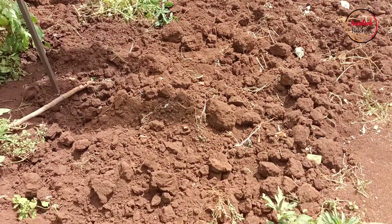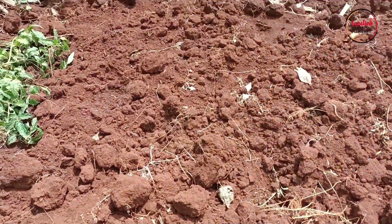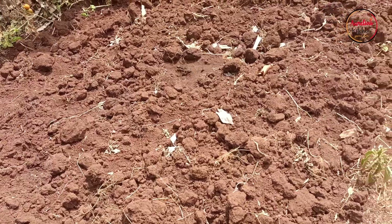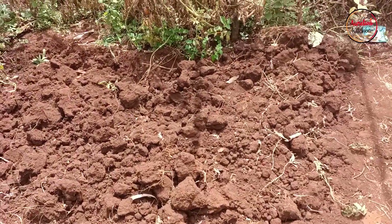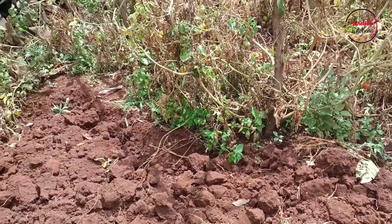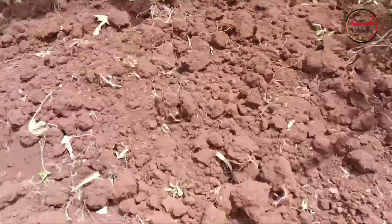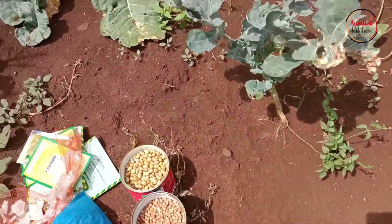We have already tilled the land — this has been ready for about a day. Today is just planting day.